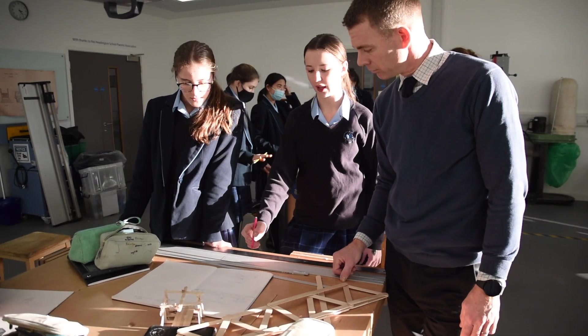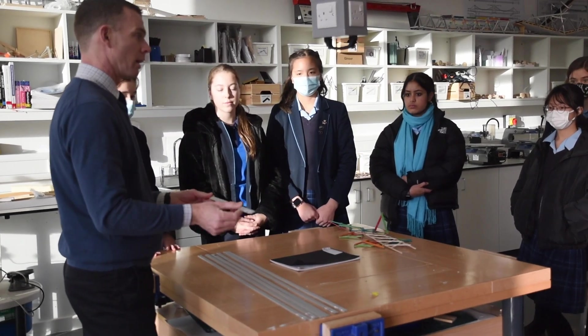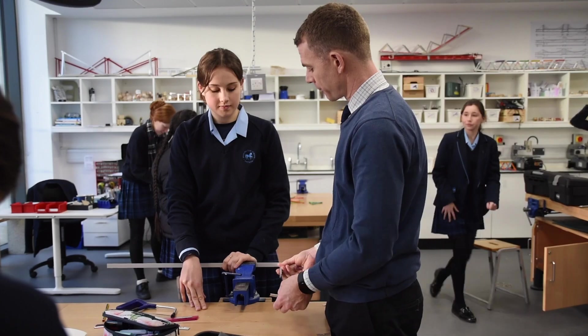My name's Simon Hawkes, Deputy Head. I'm lucky enough to teach maths but also Creative Engineering and Design which we've launched here in the Hive this year. My background is that I was originally a Head of Design and Technology, and we're trying to take the best elements of the Design and Technology GCSE and A-level courses and bring them to bear for girls here at Headington.